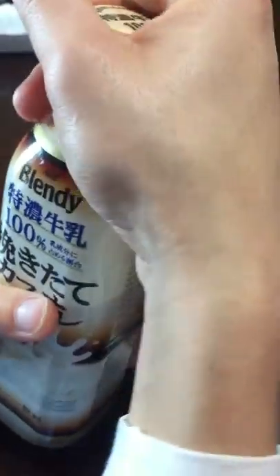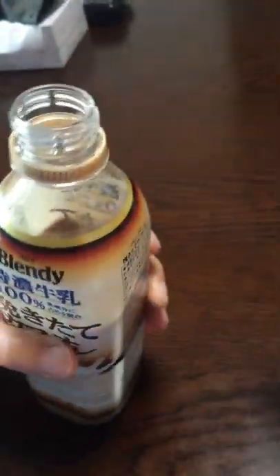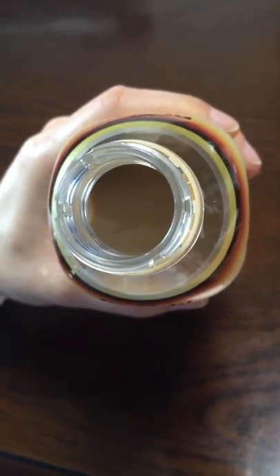I'm going to open it up. It's a light, very light brown color.